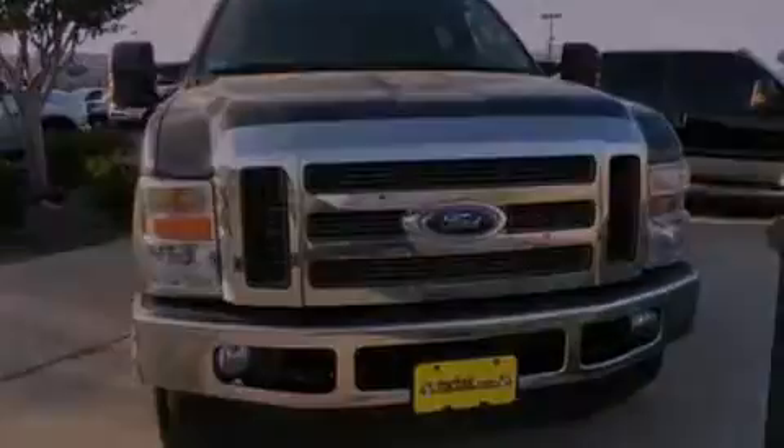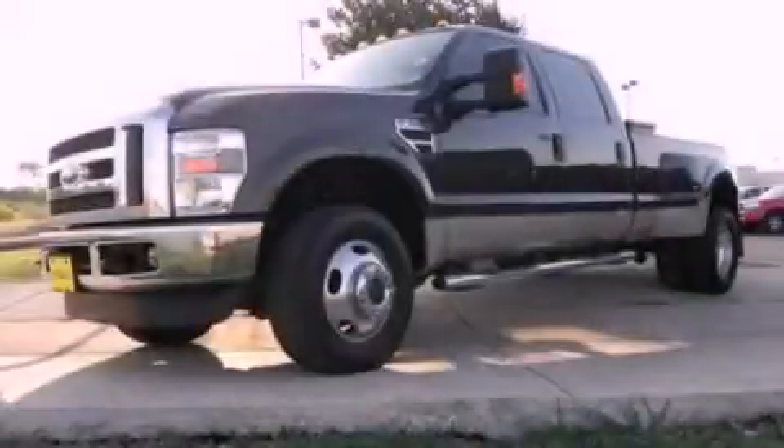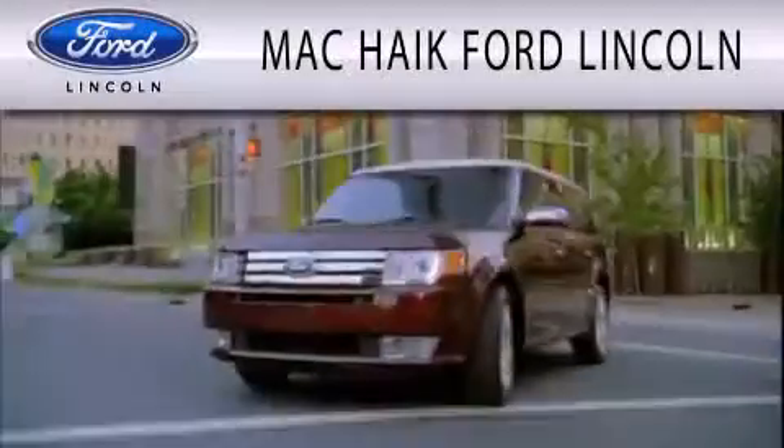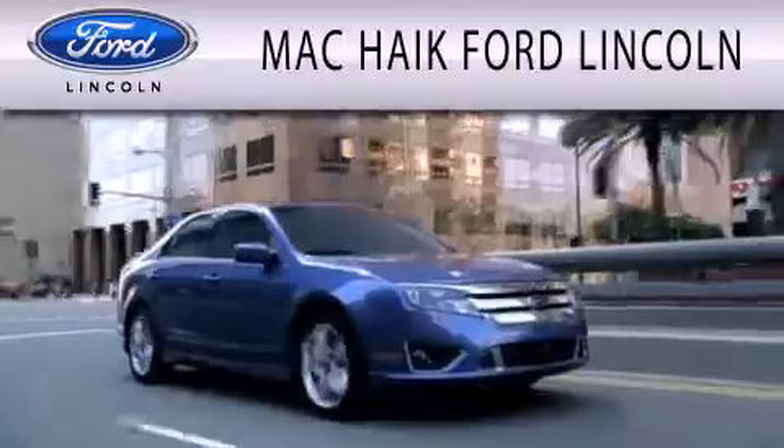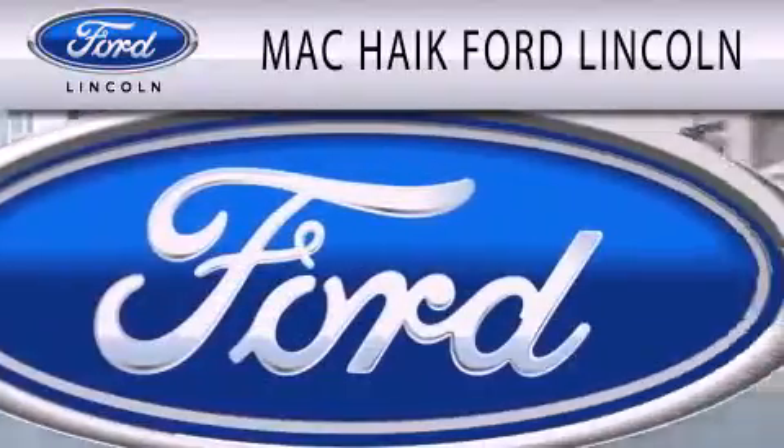Contact us today and schedule your opportunity to see this vehicle in person. Mack Hike Ford Lincoln is dedicated to doing everything possible to ensure that the experience you have selecting your next vehicle is as pleasant as possible.